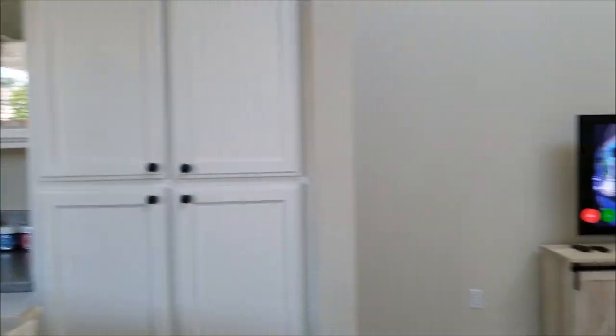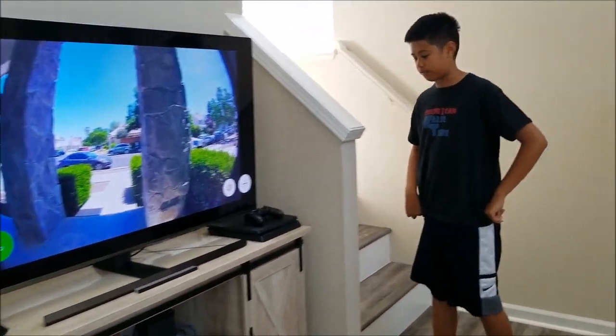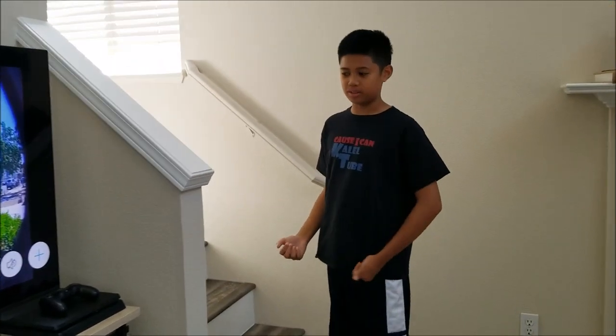We also have an extra PS4, as shown in one of my videos, for my visitors when they come over. So now follow me.